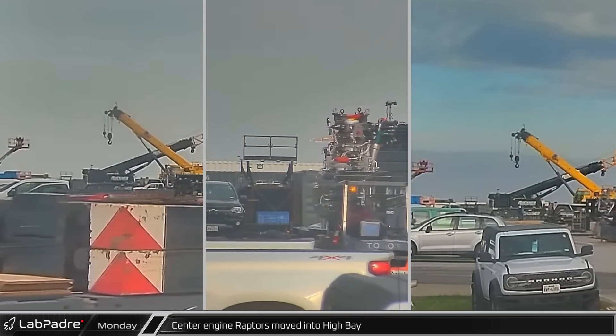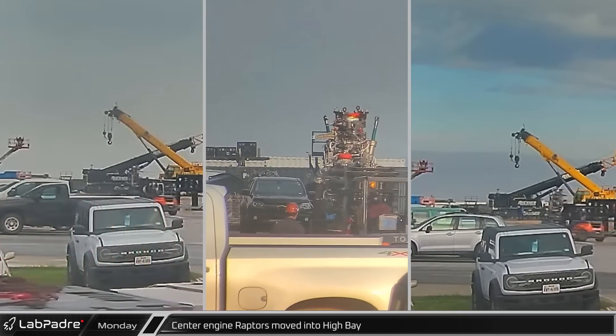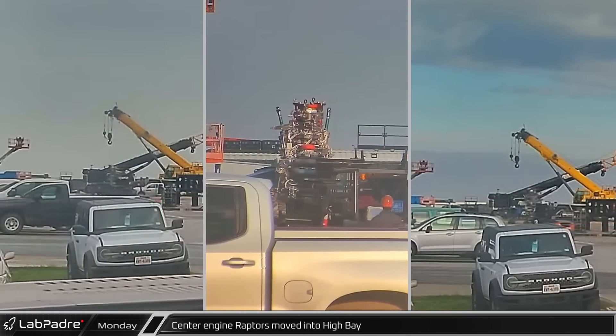Monday morning, three center Raptors with thrust vector control hardware were moved into the high bay ahead of their integration with Ship 25.